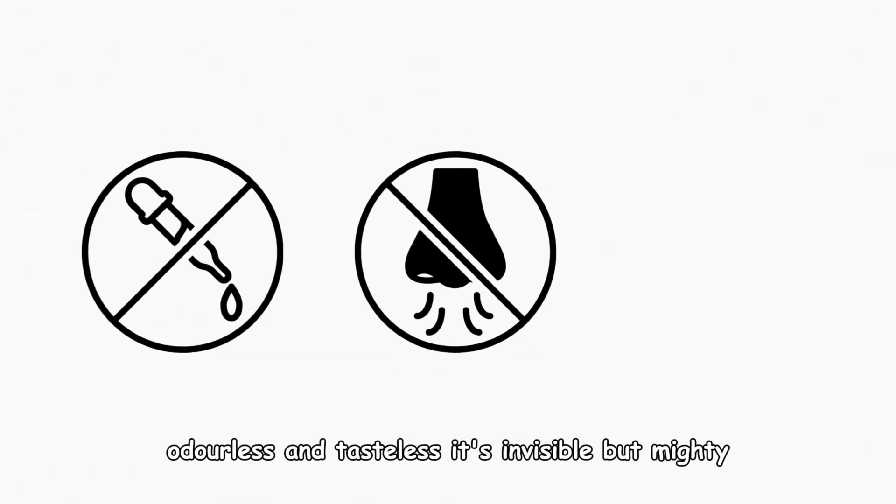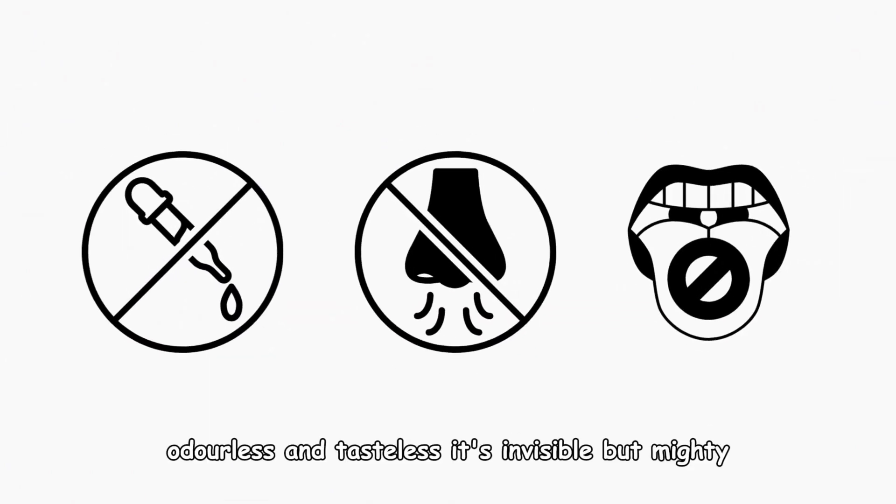Helium is colorless, odorless, and tasteless. It's invisible but mighty.